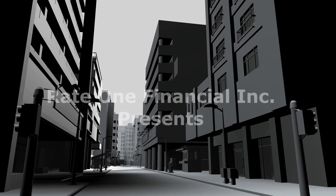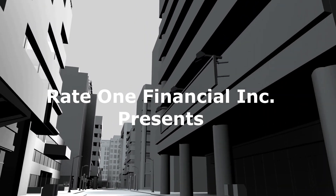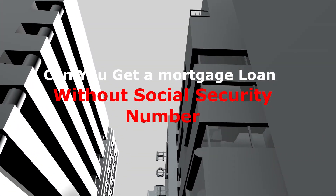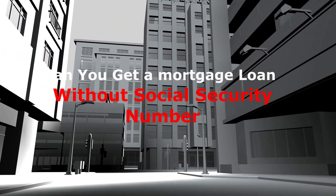Today, we're going to answer: can you get a mortgage loan without a social security number? Hello, my name is Martin Mason with Rate One Financial. Welcome back to another episode of Mortgage Mind.